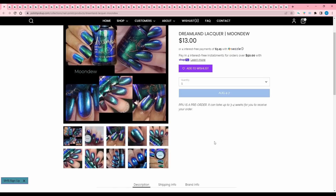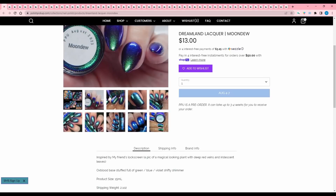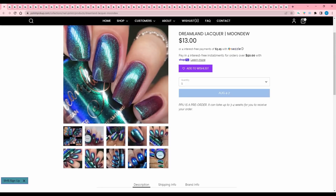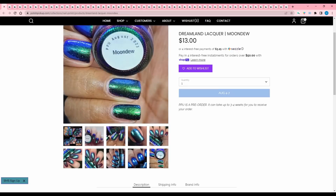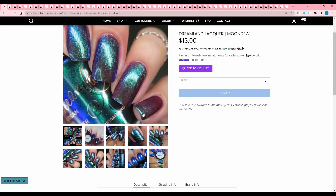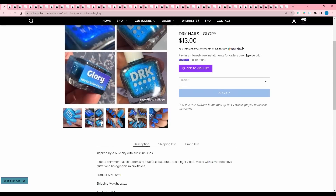Dreamland Lacquer, Moondue, inspired by my friend's lock screen. Oxblood base with green, blue, violet shifty shimmer. 500 are available. I can see the oxblood now. This is actually interesting — even though I have a few blue to green multi-chromes, this addition of the oxblood red is unique. Adding DRK Nails, Glory, inspired by a blue sky with sunshine lines — a deep shimmer that shifts from sky blue to cobalt blue and light violet mixed with silver reflective glitter and holographic micro flakes. This is quite pretty, actually — I'm adding that.